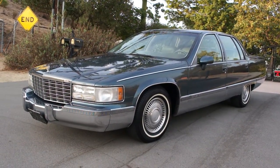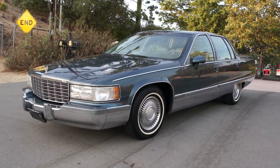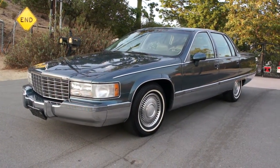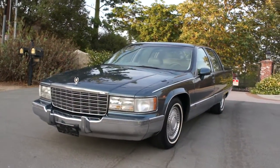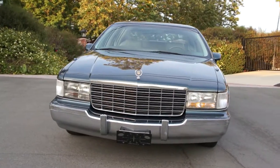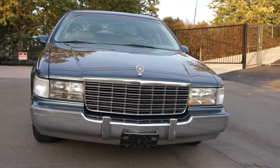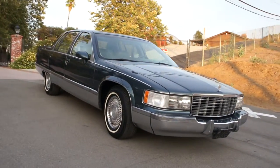How you doing today? One Owner Car Guy here, and today I got this one owner 1994 Cadillac Fleetwood Brougham. I love these big body Cadillacs like this with the 350 5.7 liter motor. I believe it's the best combo ever made in any Cadillac.